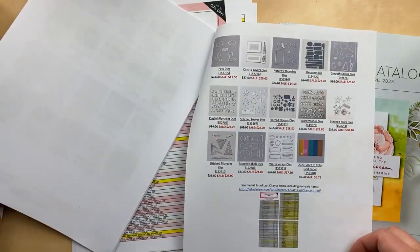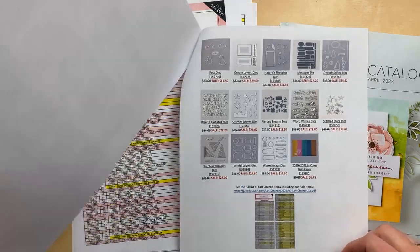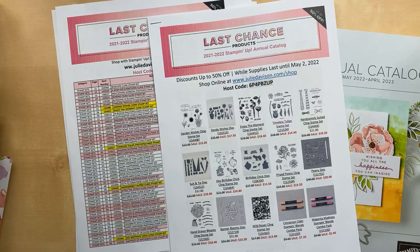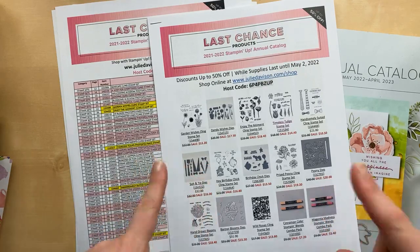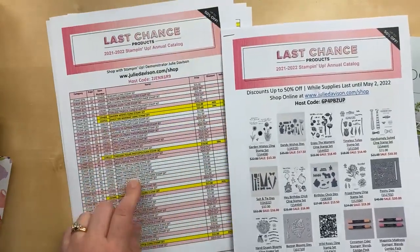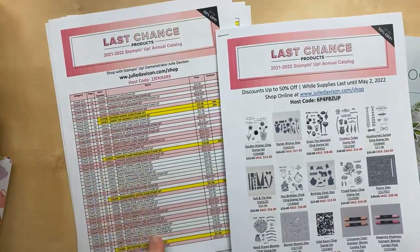I'm a visual person, and I think we as crafters are all visual people, right? So if you've been looking for something easier to just glance at, this is it. This sale goes on until May 2nd while supplies last, and as you can see from this other list, a lot of things have already sold out.